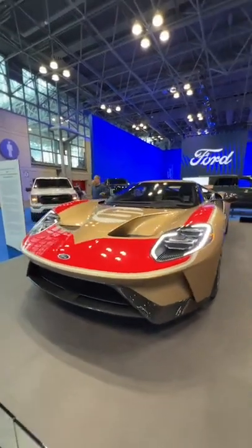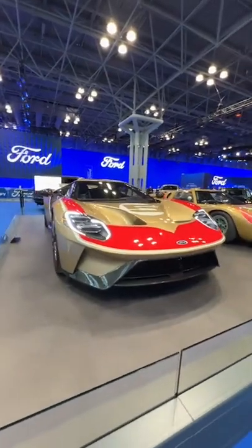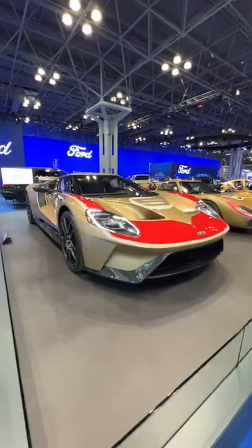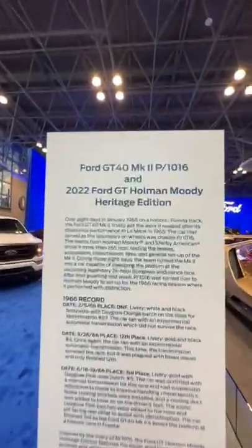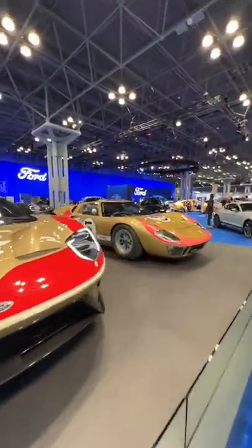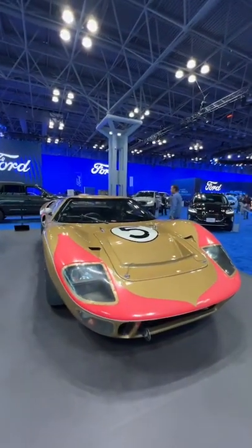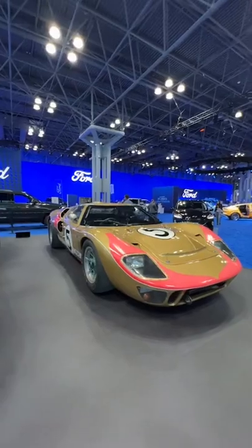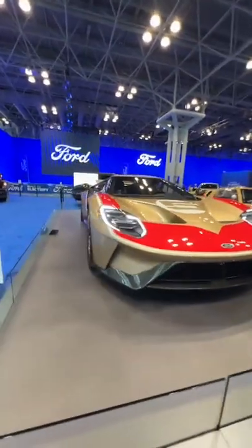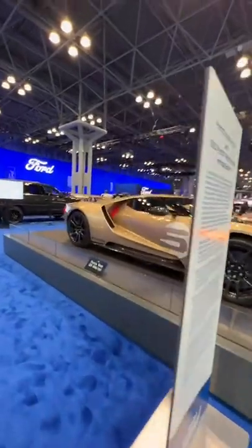I'm here at the 2022 New York International Auto Show with some pretty awesome cars. This here is the 2022 Ford GT Holman Moody Heritage Edition with the 1966 GT40 Mark II. What do you guys think of this Heritage Edition spec?